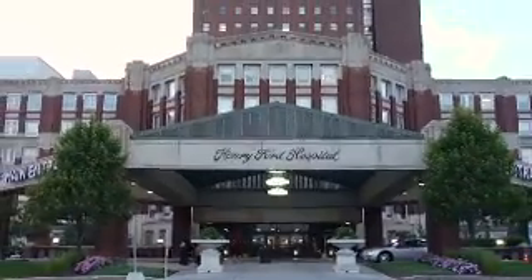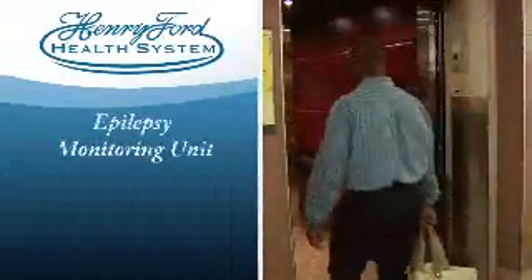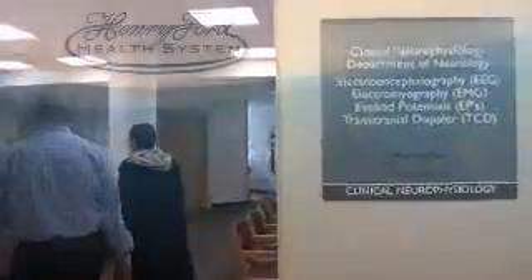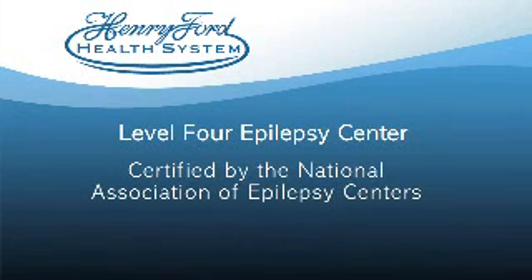As one of the country's leading centers for the diagnosis and treatment of epilepsy and seizure disorder, the Henry Ford Neuroscience Institute offers patients a comprehensive evaluation of their epilepsy inside Henry Ford Hospital or Henry Ford West Bloomfield Hospital. This evaluation is done inside each hospital's Epilepsy Monitoring Unit, or EMU. It is a critical component to the diagnosis and treatment of epilepsy and seizure disorder, and a reason why Henry Ford is considered a Level 4 Epilepsy Center — the highest certification in accordance with the National Association of Epilepsy Centers guidelines for patient care.